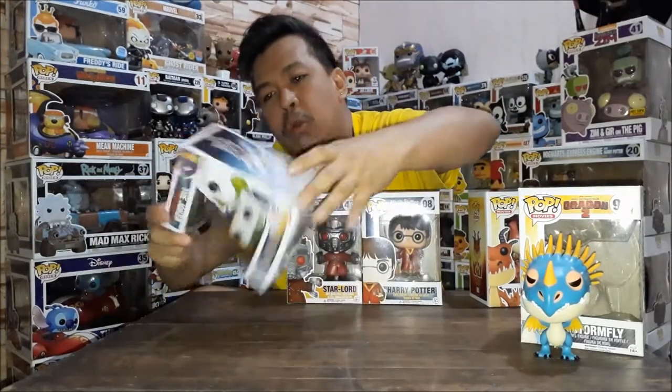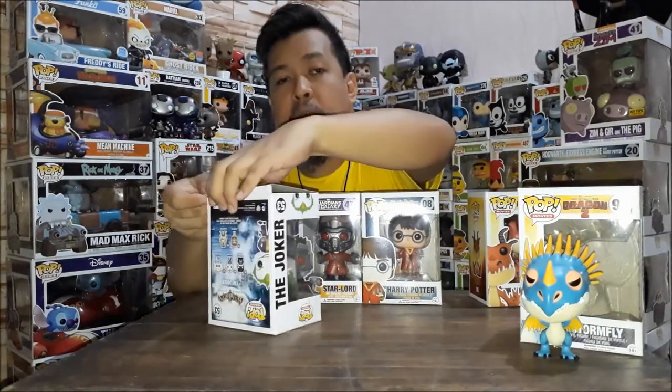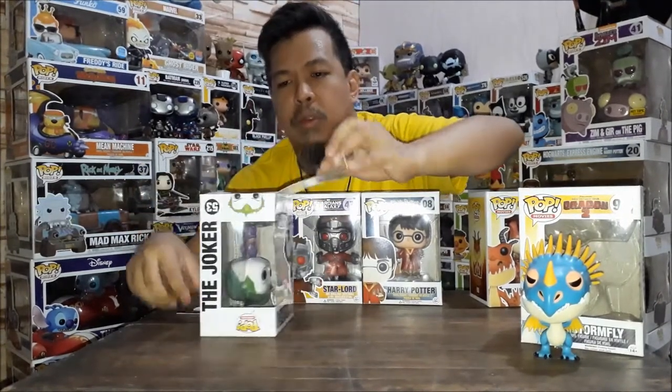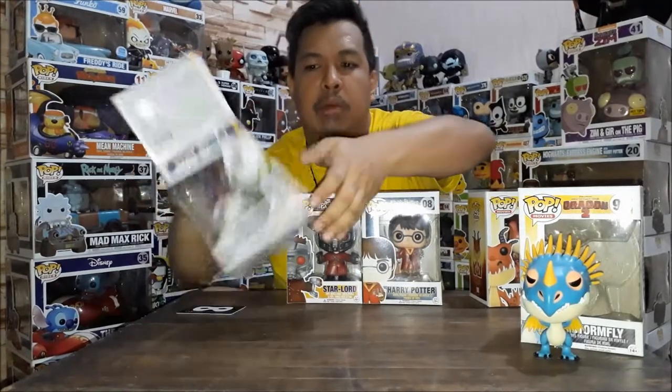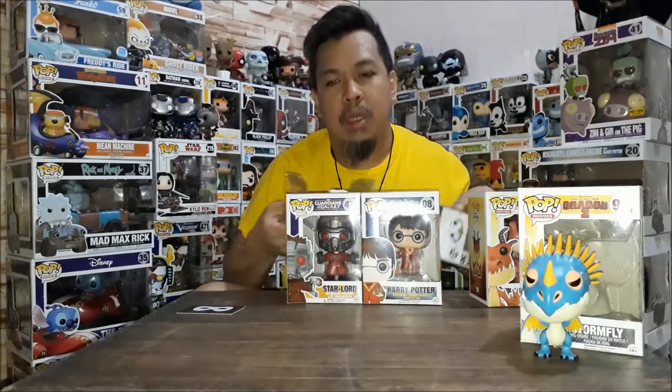So I will open Joker up. This is my first DC Funko Pop. Of course, a lot of people love Joker. Even if he's a villain, he's incredibly iconic — maybe on the same level as Batman in terms of being iconic in DC.